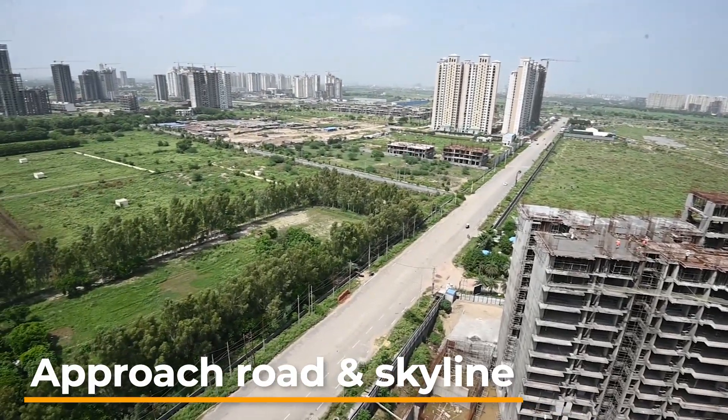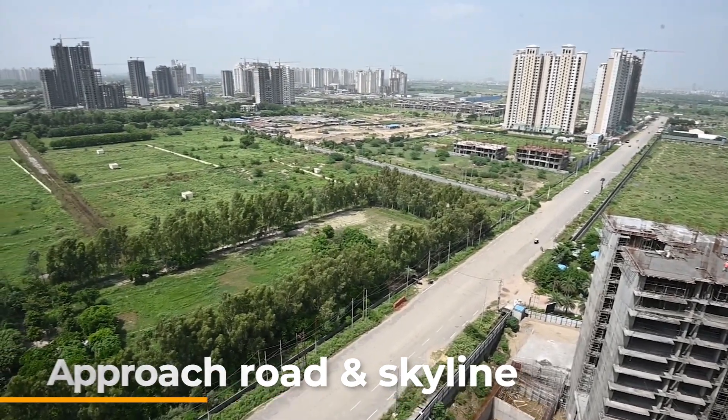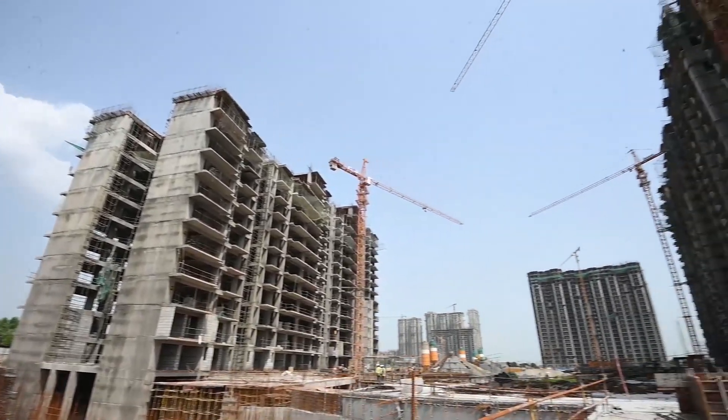I am also happy to share that Eureka Park has fulfilled the prestigious green code of UP RERA, which means it is one of the safest projects to invest in. We at Tata family are looking forward to welcoming you soon at Eureka Park.